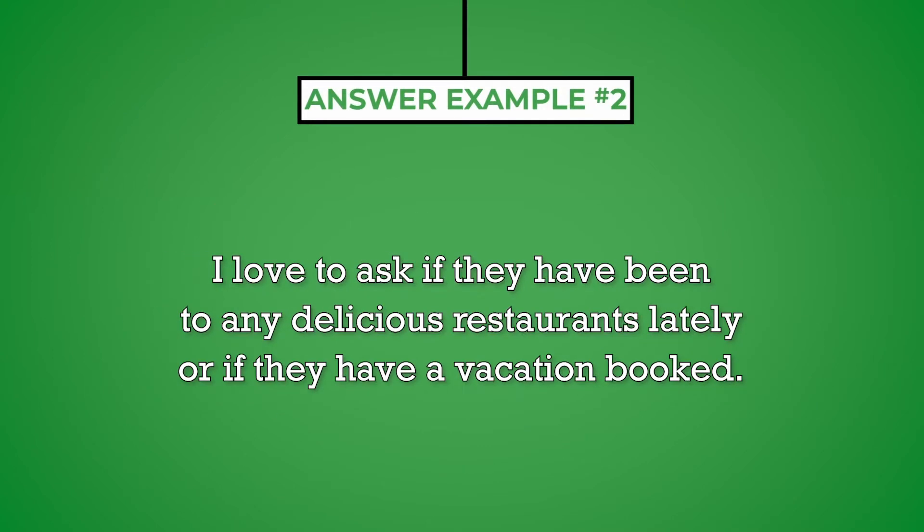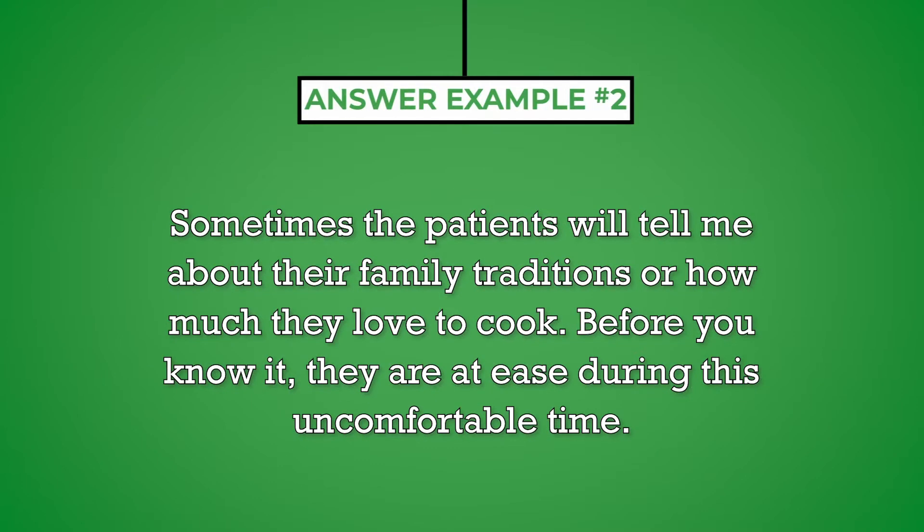I love to ask if they have been to any delicious restaurants lately or if they have a vacation booked. Sometimes the patients will tell me about their family traditions or how much they love to cook. Before you know it, they are at ease during this uncomfortable time.